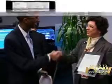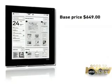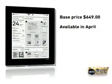And these are available now? They'll actually be available in April — we announced at CES that we'll be shipping in April. The Q's base price is $649 and it becomes available in April.